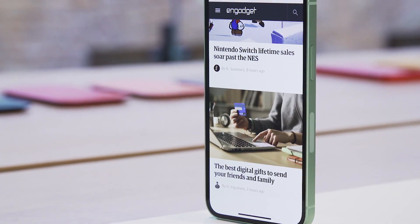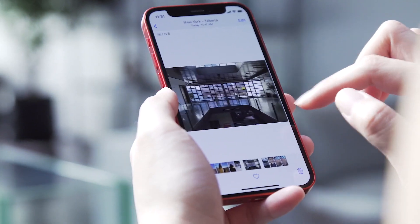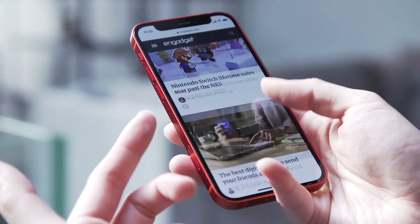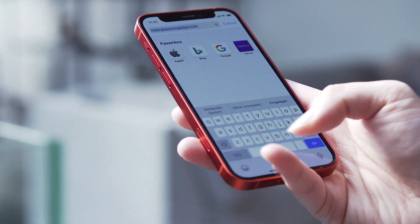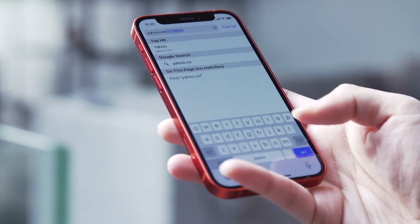One thing that's new across the iPhone 12 lineup is OLED screens on all four phones. On the iPhone 12 mini, things looked really bright, clear, and colorful — even under sunlight streaming into our demo area, I could see things pretty clearly. I didn't really have to bump brightness up to the max to see things easily, but I did anyway, and it is very easy to read.